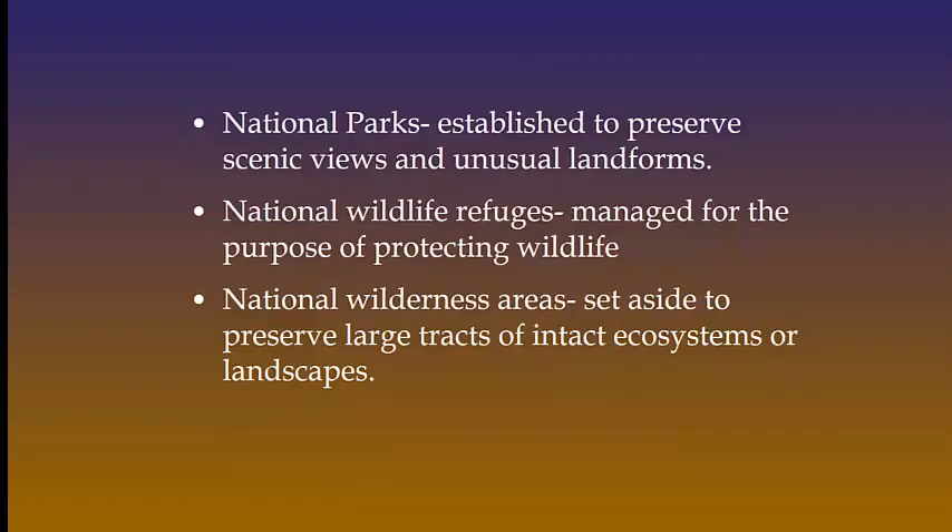In addition to rangelands and forests, we also have the national parks, whose job is to preserve beautiful and unique landforms. We also have the national wildlife refuges, which are all about protecting wildlife. And we have the wilderness areas, which preserve a large amount of land in order to keep the ecosystem intact.